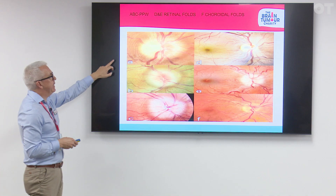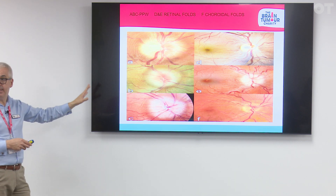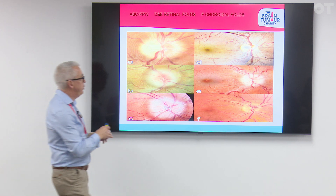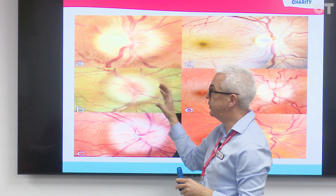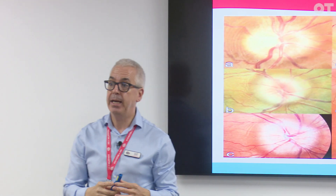Retinal folds are seen only in papilledema — never in pseudopapilledema. What happens is the optic nerve becomes swollen, creating a biomechanical stress on the surrounding retina, resulting in these folds or wrinkles or creases. These are the peripapillary wrinkles — they're temporal because the nasal margin becomes elevated and pushes the pressure over onto the temporal side. This retinal area shows the biomechanical stress wrinkling.